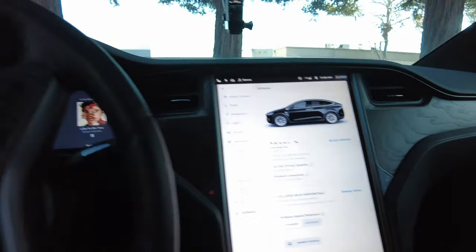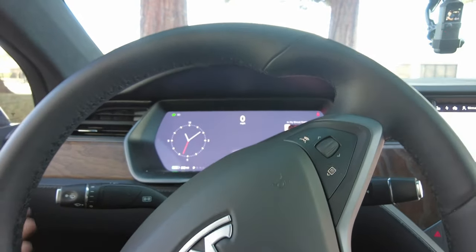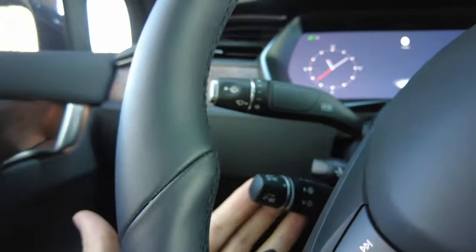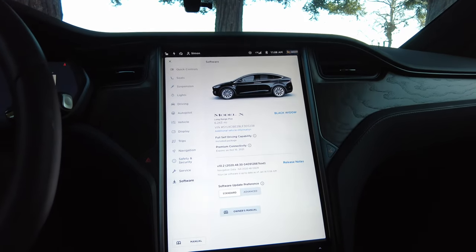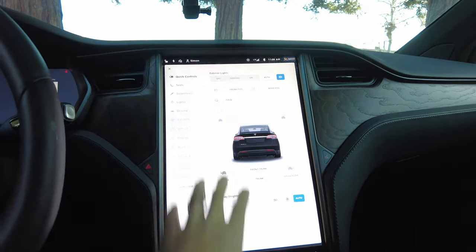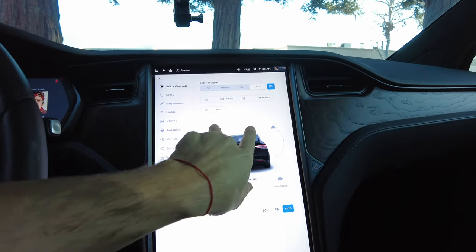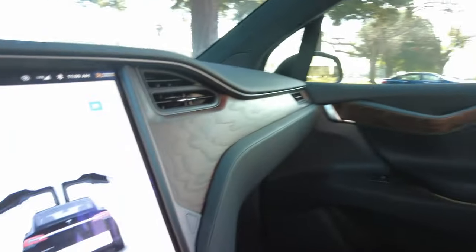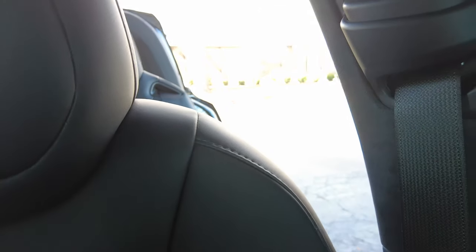So let's go into what the Model X has. The difference is you have this big screen here, and then there's an additional screen on the side that gives you your mileage and your autopilot or full self-driving info. Let's go over the main screen — you get this gigantic screen where all your controls are. When you click on the car icon, you go into car settings. You can set exterior lights to auto, fog lights, and fold your mirrors.